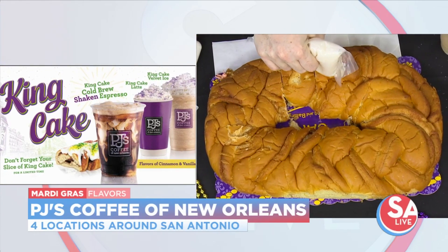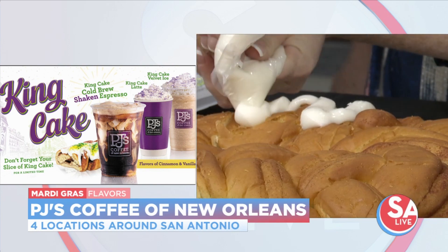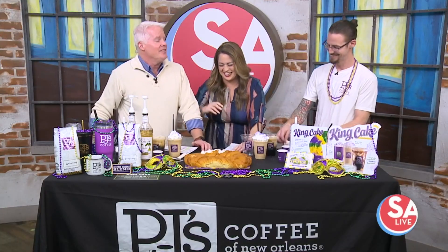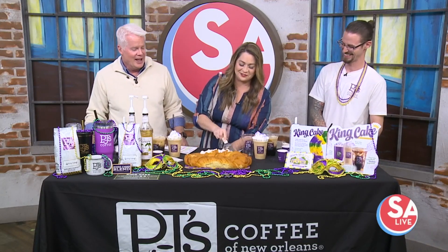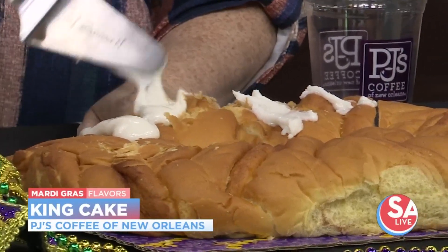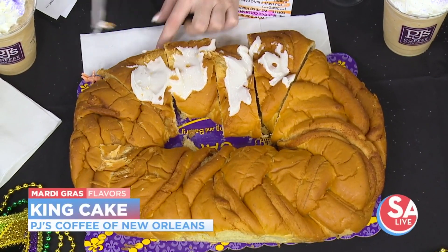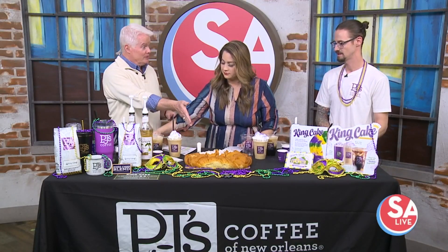Where are you located? Our location is out past the Rim on Camp Bullis. We also have one on I-10. We do have four locations in San Antonio. And as for flavors, we have somewhere between six and ten seasonal flavors that rotate throughout the year, plus about 40 to 45 different syrups in house — so we can make any flavor combination you can think of.